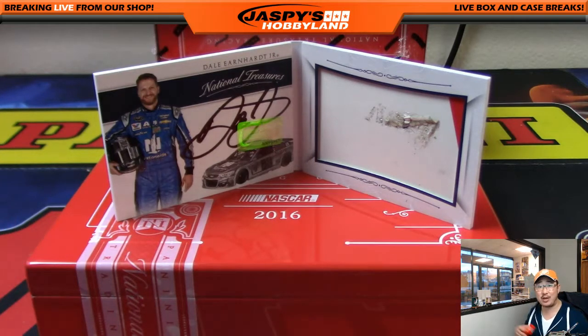That's it, folks. That was a quick one-box break of National Treasures Racing from JazbysHobbyland.com. Let's get into some more — I love this stuff. I even wore my NASCAR hat, Tony Stewart 20. We'll see you next time, folks. Bye.